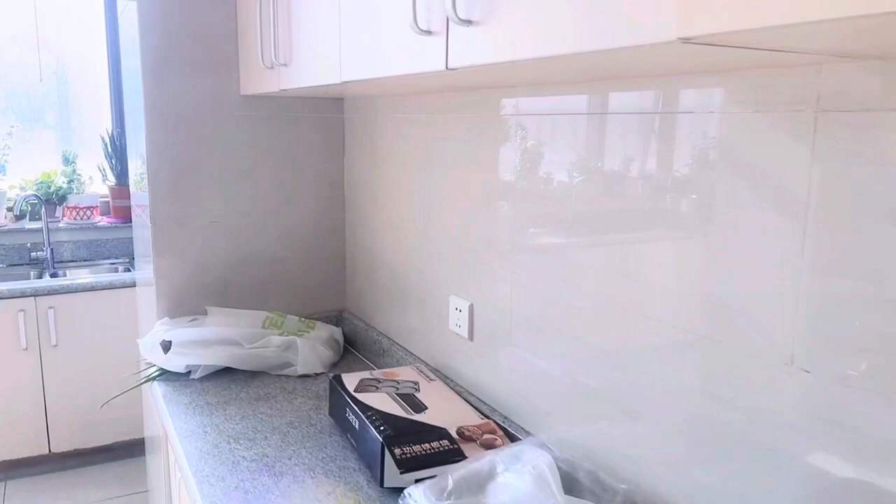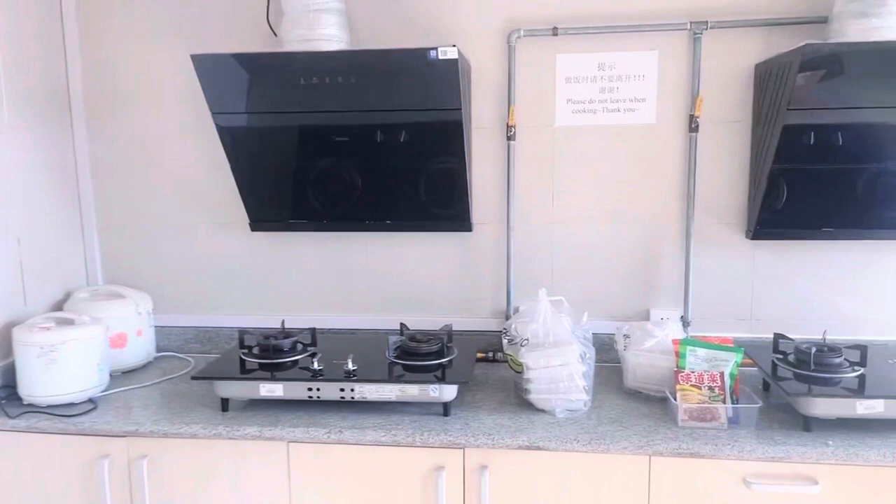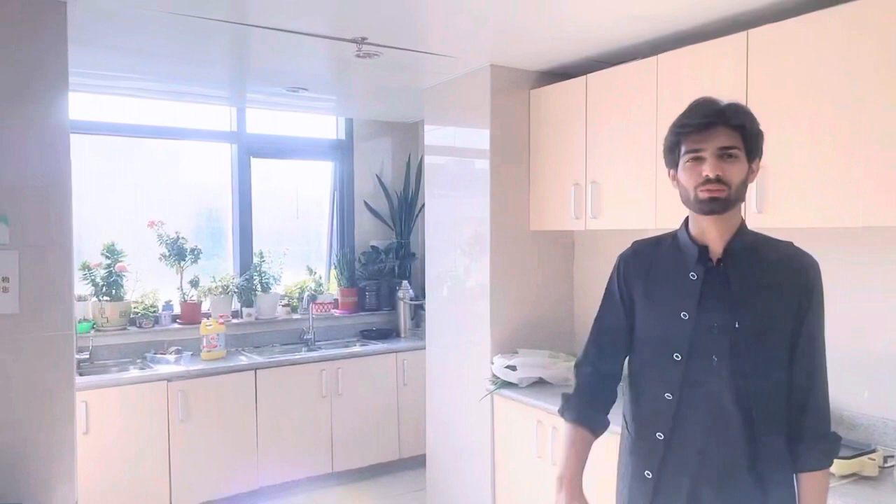So this is the kitchen here and there are all electric appliances. The best thing here is the gas stove. In the other buildings where the dorm is, I have seen electric stoves — you can't cook good food on an electric stove. But this is a good thing here — there is a gas stove. The aunties that are cleaning also keep it clean, so it is very good. It is easy to cook here and the best thing is it is clean.